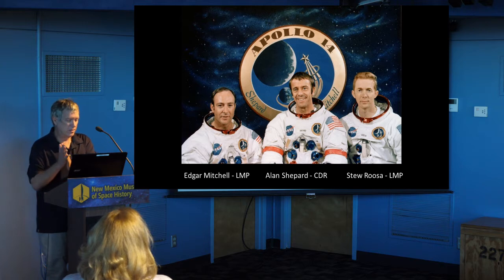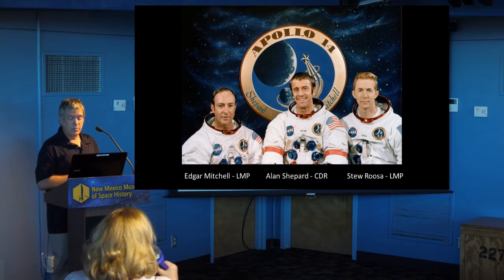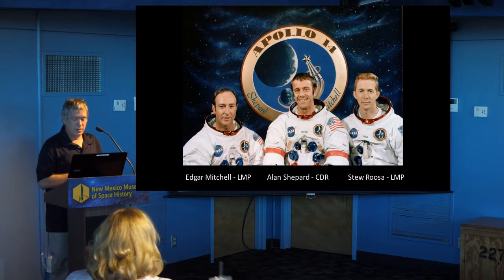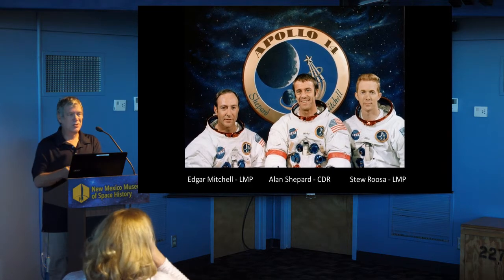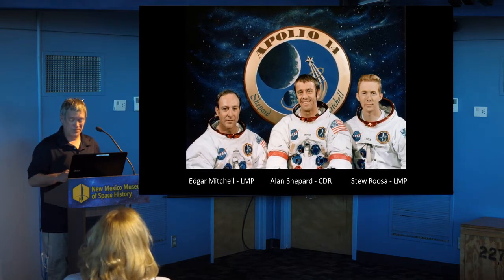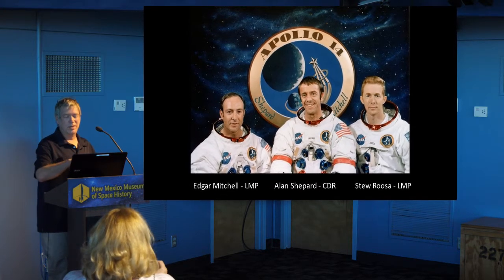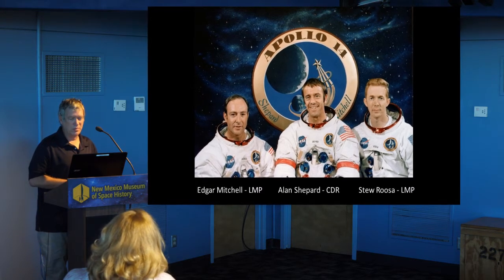The crew consisted of Edgar Mitchell, lunar module pilot; Alan Shepard, commander; and Stu Roosa, command module pilot. And of course, the really interesting guy to me, and we can't really talk about Apollo 14 much further without talking about Alan Shepard.